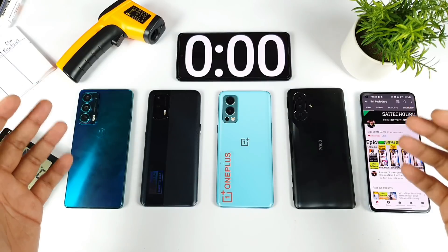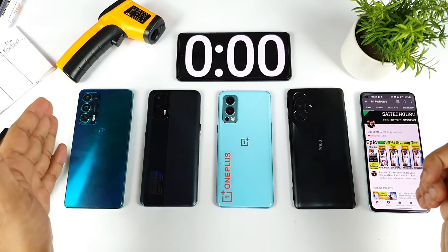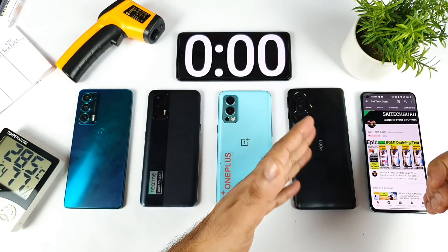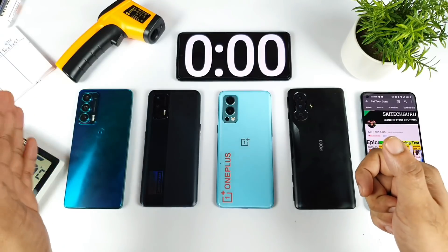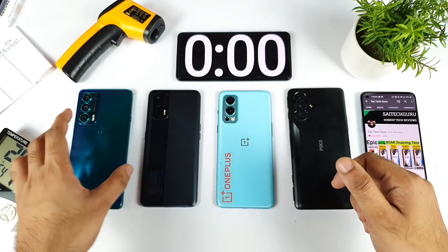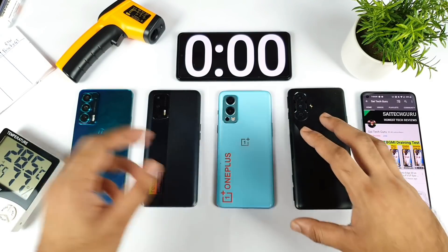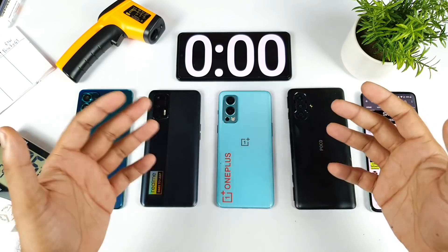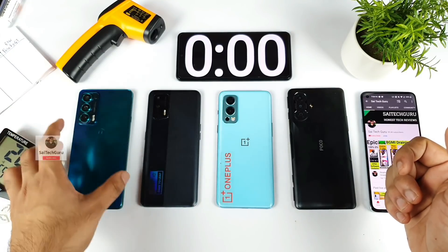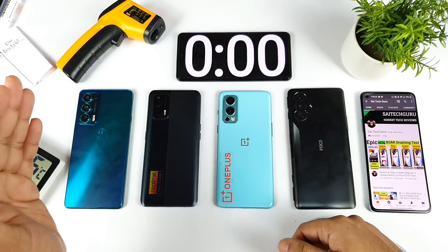Hello everyone, welcome back to my channel Side Echo. I'm back with another epic comparison about fast charging speed test. I'll be comparing four smartphones: Motorola H20, Realme X and Max, OnePlus Nord 2, and POCO F3 GT. All four devices have different fast charging technologies — 30 watts, 50 watts, 65 watts, and 67 watts respectively.